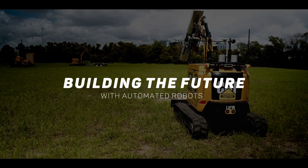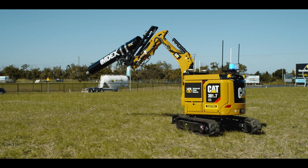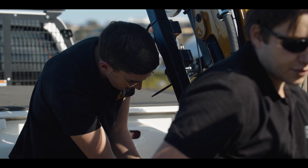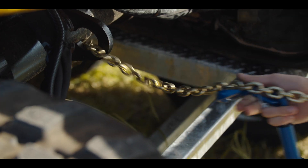Jeff's idea was to sort of take these machines that are proven and reliable and make them robotic, and I thought, hey, that's a great idea, I want to be a part of that. And there weren't sort of many places around Brisbane or Australia really that were doing this sort of large-scale outdoor robotics.